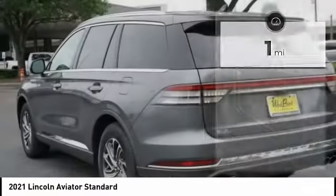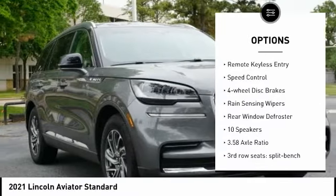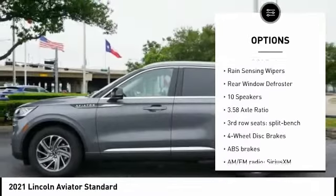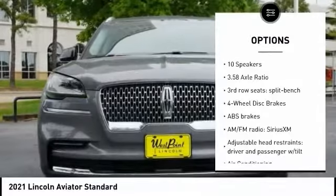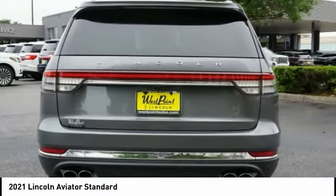Here are some of this vehicle's great options: electronic stability control, alloy wheels, power liftgate, brake assist, traction control, remote keyless entry, speed control, four-wheel disc brakes, rain-sensing wipers, rear window defroster.